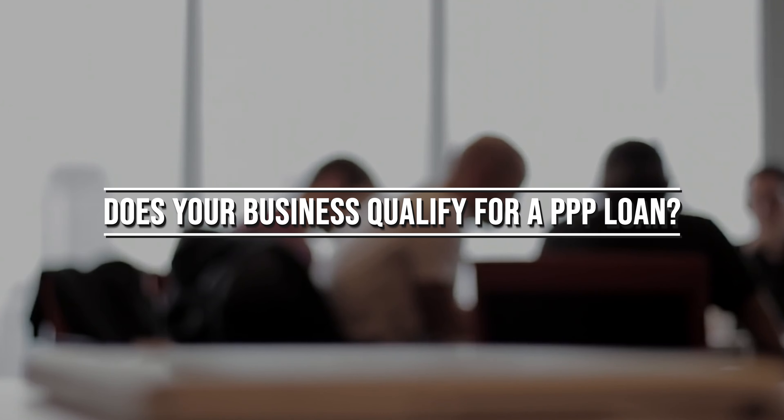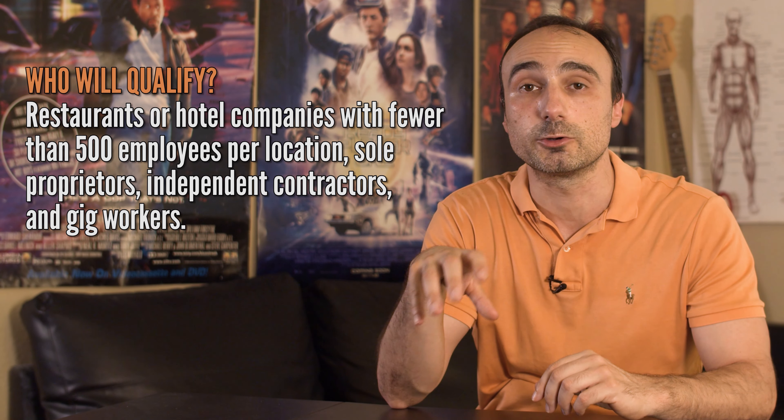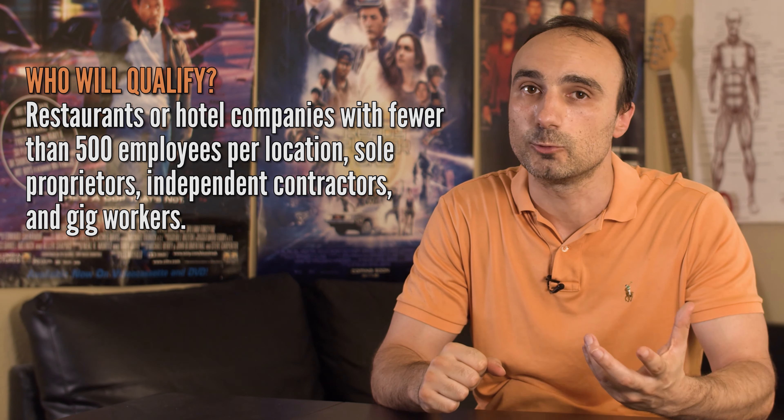So does your business qualify? A business with fewer than 500 employees will qualify. This includes restaurants or hotel companies with fewer than 500 employees per location, sole proprietors, independent contractors, and gig workers. The definition of 500 employees is somewhat broad because larger companies such as restaurants and hotel chains are accepted as long as they have fewer than 500 employees per location.